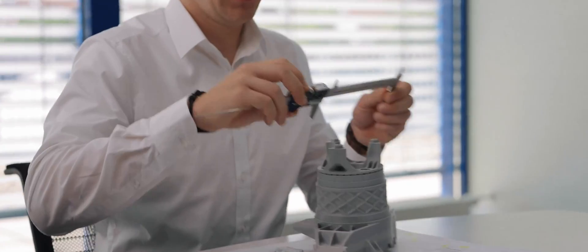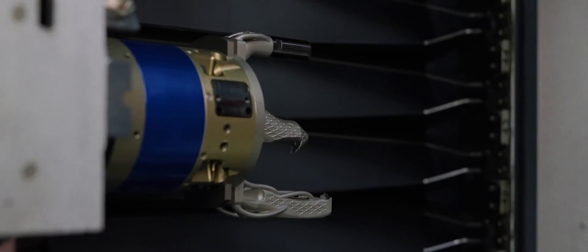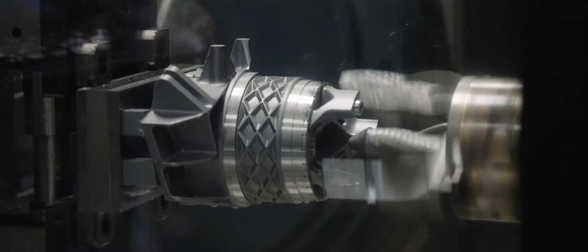In this case, the workpiece diameter was over 120mm and we used a 5-axis machine with an HSK 63 connection. This means we had to reduce the load on the spindle, which is only possible with 3D printed tools.